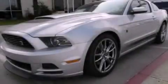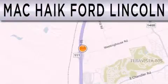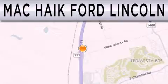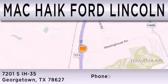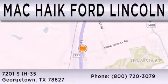Contact us today to arrange your test drive. Matt Kike Ford Lincoln is dedicated to doing everything possible to ensure that the experience you have of selecting your next vehicle is as pleasant as possible. We are located at 7201 South Interstate Highway 35 in Georgetown.